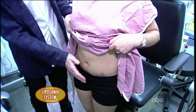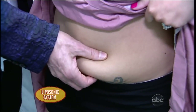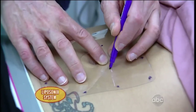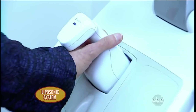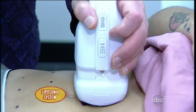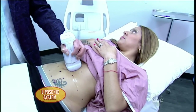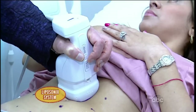We're using a device called Liposonics, which uses ultrasound energy — very safe. They use it to image babies. I'm examining the patient and now I'm putting the template on the skin. We're going to use ultrasound energy to heat the fat cells without hurting the skin or the muscle, causing the fat cells to rupture. Instead of using cold, we're using heat — the opposite end of the spectrum.